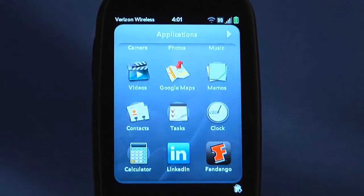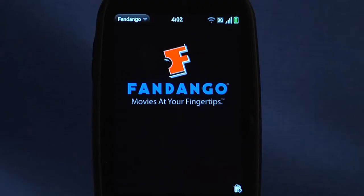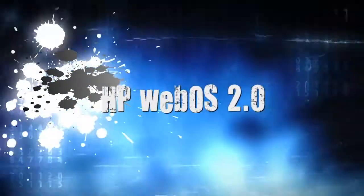HP Synergy even enables your apps to communicate. You can buy a movie ticket on Fandango and the data is automatically added to your calendar. With HP WebOS 2.0, they've taken the idea of Favorites to an entirely new level as well — think of it as speed dialing for the most important people in your business and personal life.